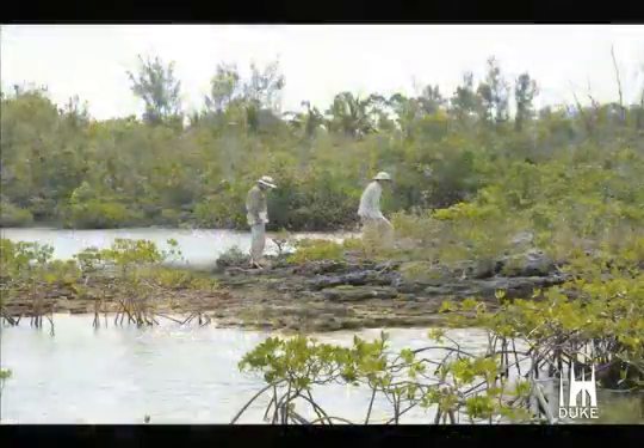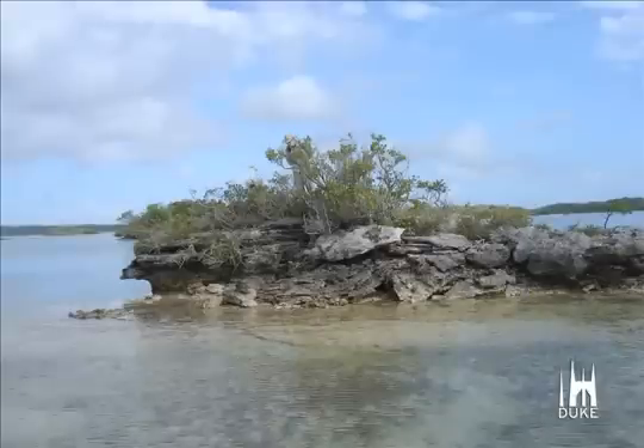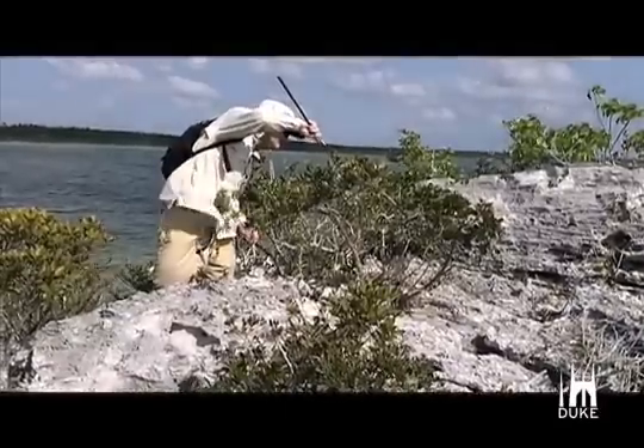But the scientists were curious to see what would happen if they paired the lizards up and put them on seven of the surrounding keys, which only had twig-like brush. After releasing the lizards in 2005, the scientists came back year after year to check on their evolutionary experiment.